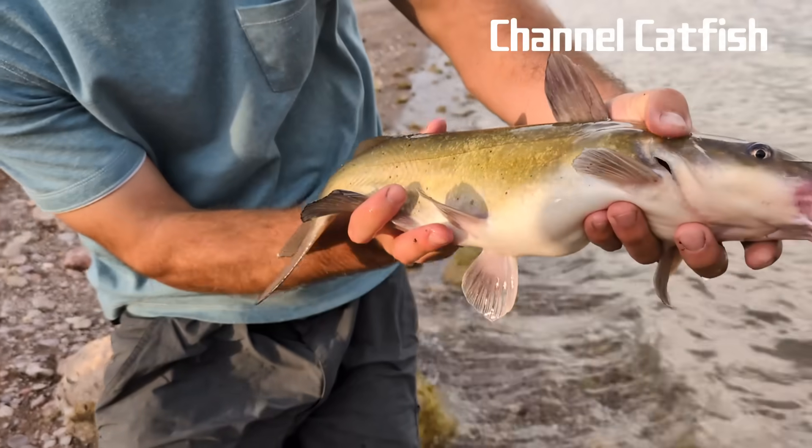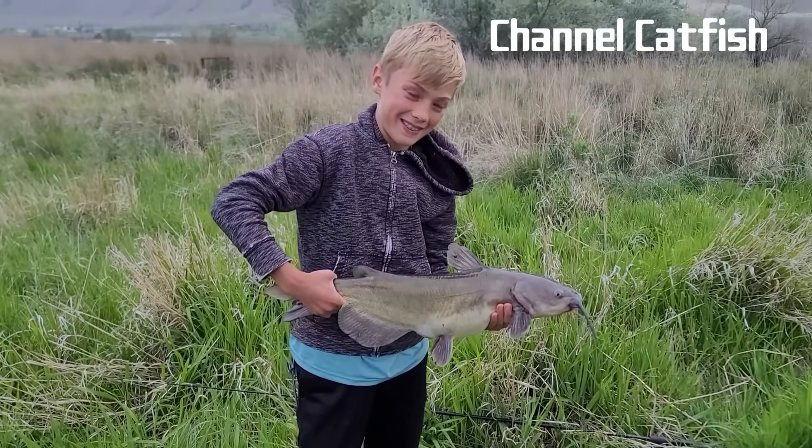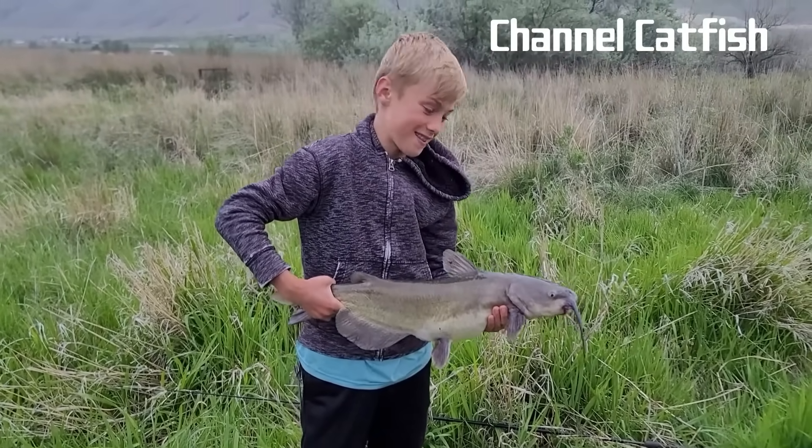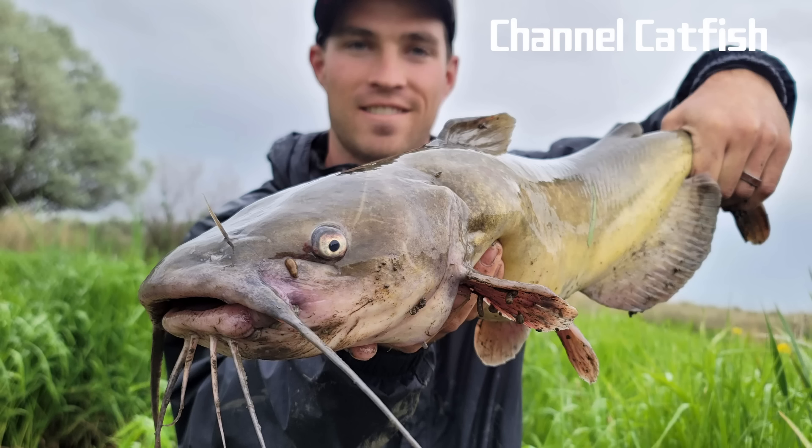There is a misconception that the barbels of a channel catfish sting upon contact. However, the barbels lack such capabilities and don't sting at all. These catfish do have spines like the other catfish species on this list, and the spines on their pectoral and dorsal fins can inject a small amount of venom which may cause injury if the fish isn't handled properly. An average adult channel catfish measures at least 12 inches long and weighs between 2 to 4 pounds. The largest specimen on record weighed 58 pounds and was caught by an angler in South Carolina.